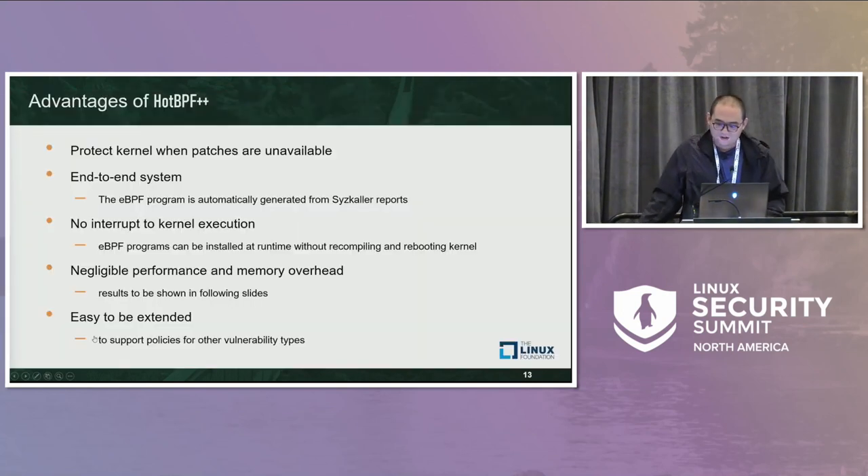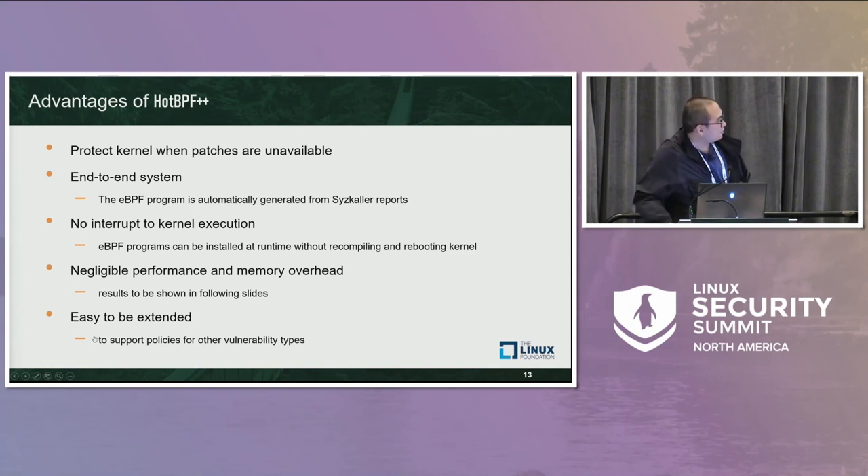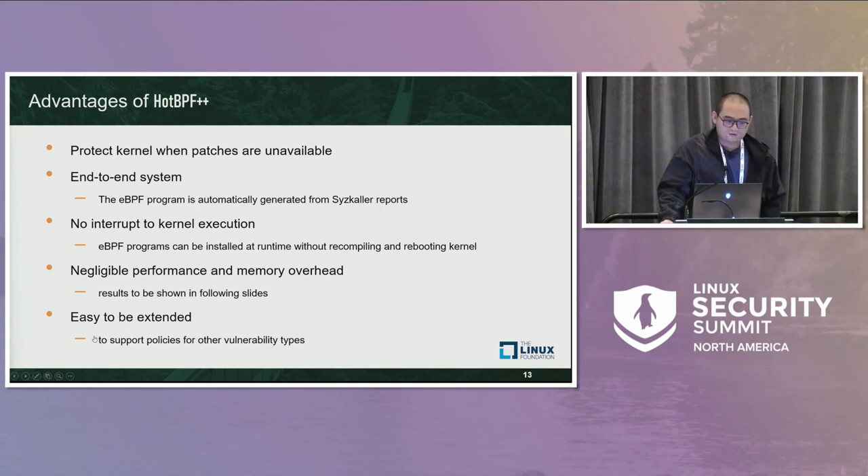In conclusion, there are five advantages of the HOTBPF++ system. First, it protects the kernel when patches are unavailable. Second, HOTBPF++ is an end-to-end system where the BPF program is automatically generated from syzkaller reports. Third, it has no interruption to kernel execution. Fourth, the BPF program can be installed at runtime on the fly without recompiling or rebooting the kernel. Fifth, it has negligible performance and memory overhead, as we'll show in the following slides. We also note it's easy to extend to support policies for other vulnerability types.